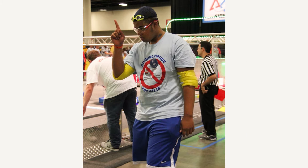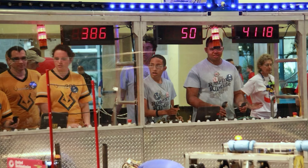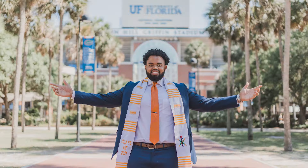Above all, I think FIRST allows you to be yourself. It's a very welcoming, inclusive environment and it encourages positivity, growth, and helps you get to that next step that you want to achieve in life.